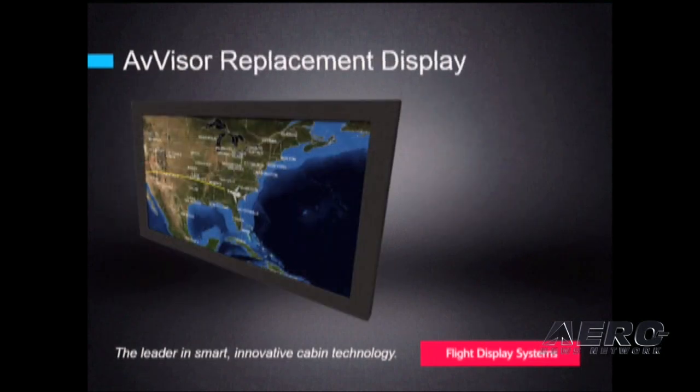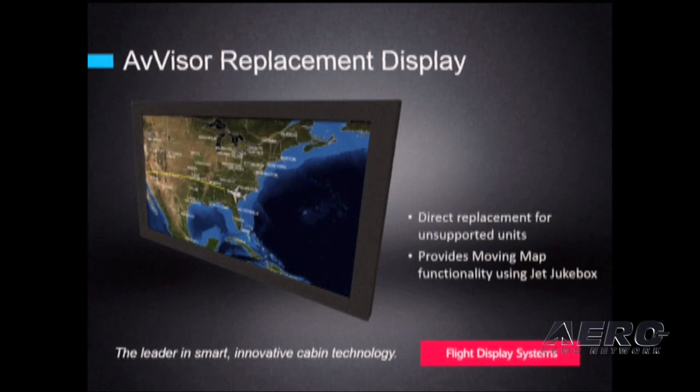There are hundreds and hundreds of aircraft flying with old Teledyne advisor map systems. We now have a 9-inch display that is the same form factor as the advisor map system, which means no costly cabinet work. This display is designed to interface to our jukebox for high-resolution moving map information. When interfaced with a jukebox, passengers can also view movies on the display, and they have the ability to stream wireless video when the jukebox is interfaced to our Wi-Fi router.